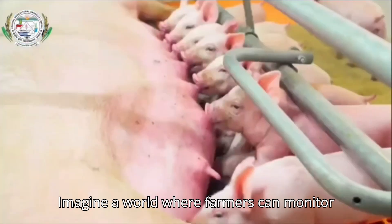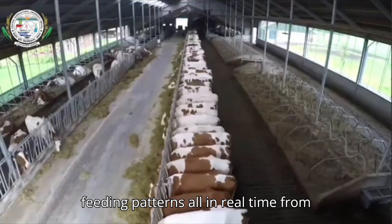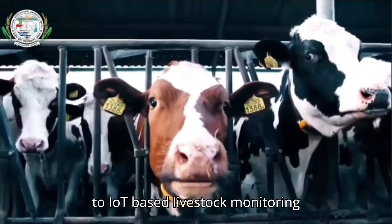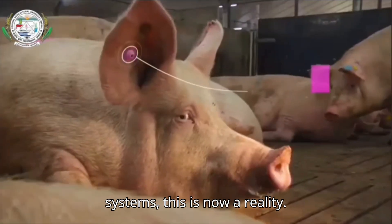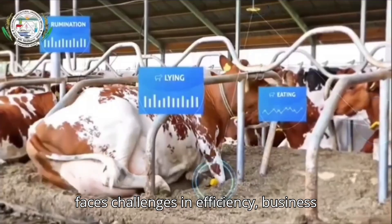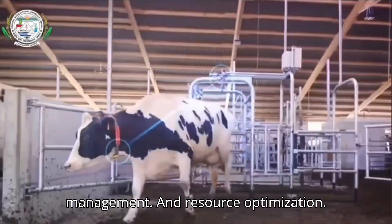Imagine a world where farmers can monitor their livestock's health, movement, and feeding patterns all in real time from any field in the world. Thanks to IoT-based livestock monitoring systems, this is now a reality. With global demand for livestock products rising, traditional farming methods face challenges in efficiency, business management, and resource optimization.